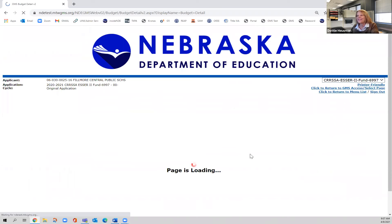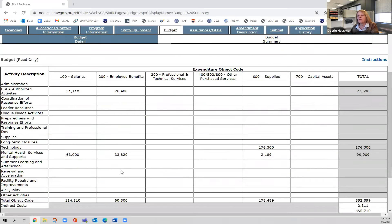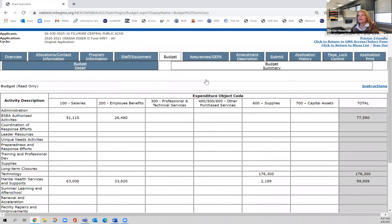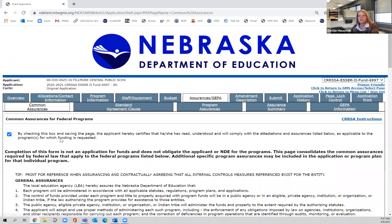The next page is the budget summary page, which is literally just a quick chart of what you put on the budget page. You can look at that and see where you did everything. The last page has several tabs, but they're not difficult — it's just material for you to read.